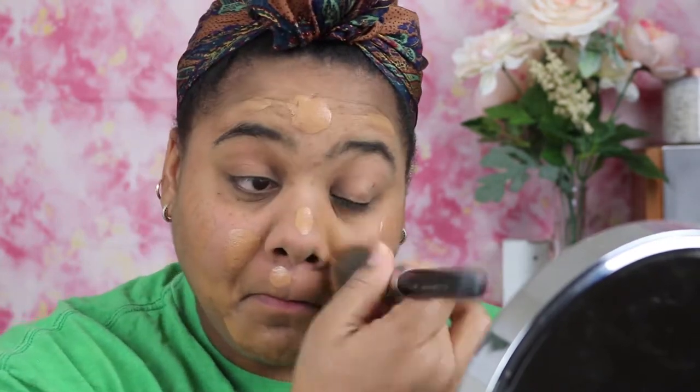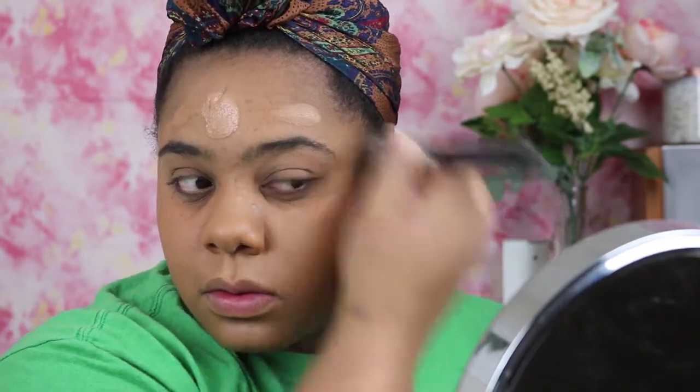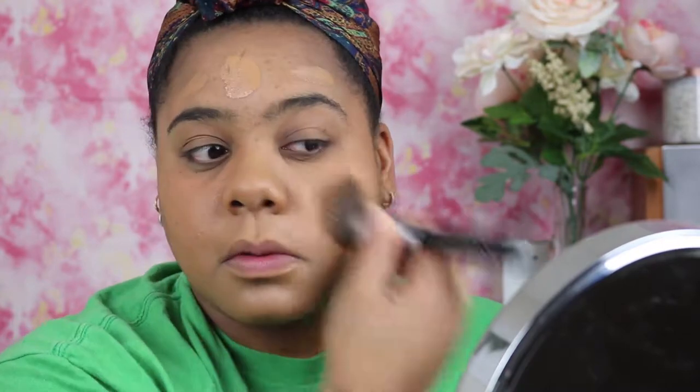Alright guys, so as I always start, I am brushing off the powder on my face. I've already primed, moisturized, and all those good things. Now I'm going to place down my foundation. Today I am using a concoction of the NARS Natural Radiant Longwear Foundation and the Becca Radiant Foundation. I just love the finish of this foundation. It's definitely matte and I'm an oily girl, so I am loving that. But it also gives you that natural radiant look — it doesn't look like your face is about to crack open because it's so matte. So I definitely love that about it.